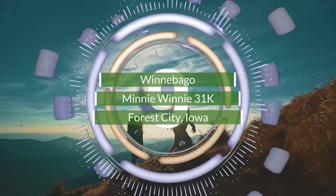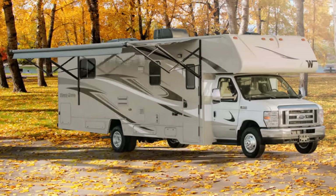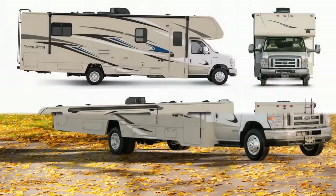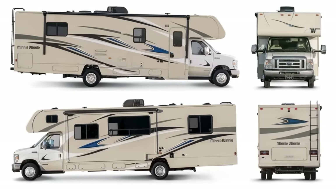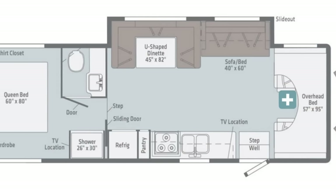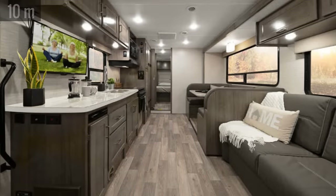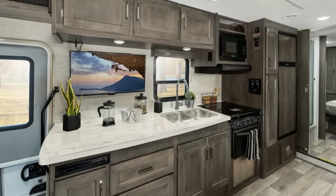Number 9. The name Winnebago is synonymous with the American motorhome, so it's no surprise there's one on this list. One of the offerings from the Iowa-based company is the Mini Winnie, a Class C vehicle having a look reminiscent of years past. Offered with five floor plans, the single slide-out 31K model seen here is one of the longest at just under 33 feet. The open design has the kitchen along the passenger side, which includes a double-well sink, a three-burner range and oven, a microwave, and a double-door refrigerator.